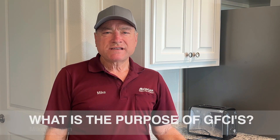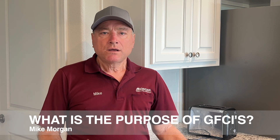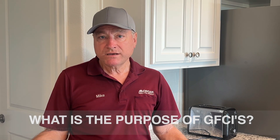Hi, I'm Mike with Morgan Inspection Services. I've got a short video for you today talking about ground fault circuit interrupters — what is a ground fault, what do GFCIs do, and once I explain what they do, that'll explain why they are so important to have in your home.